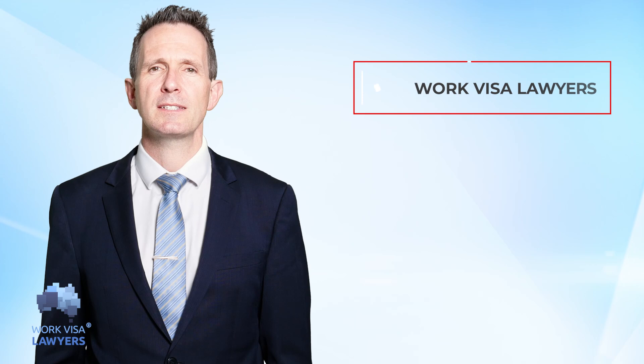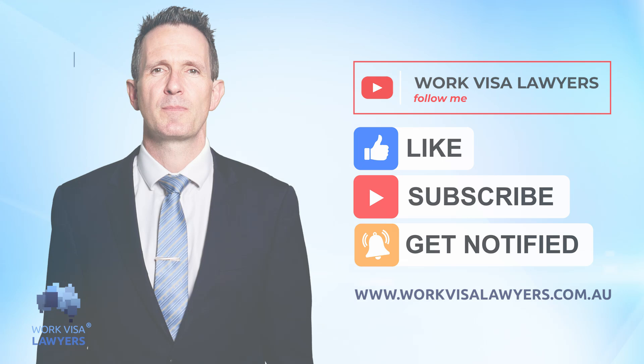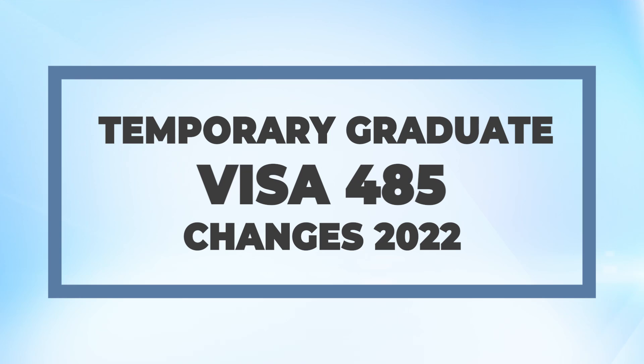If you would like us to help you, please hit subscribe and the bell to get notified of our new videos. Today's video will talk about the changes in the temporary graduate visa 485.